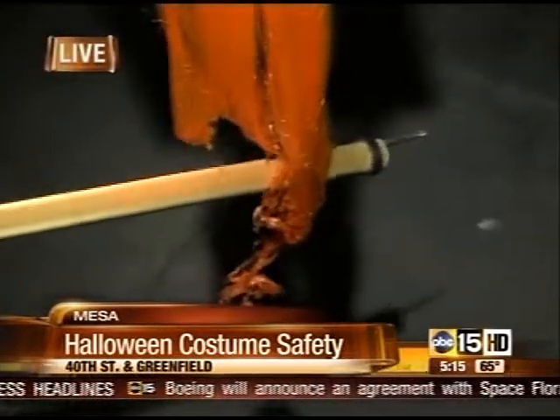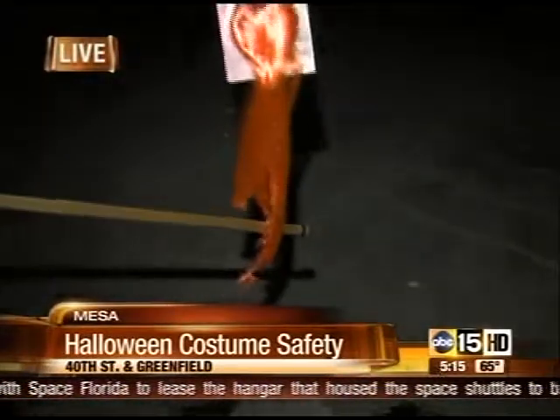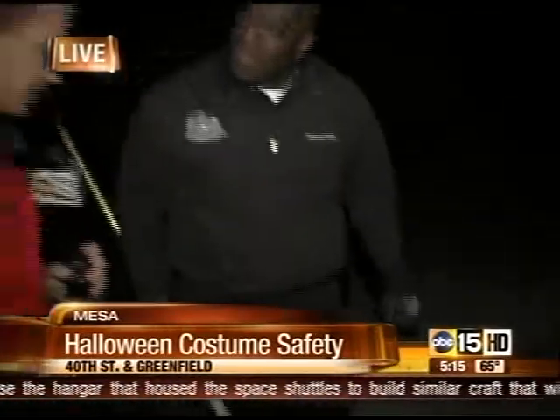It doesn't engulf. But that plastic there, you can see, is dripping. That molten plastic will get on the skin of your child and cause some serious burns. Forrest, I don't know how often you deal with something like this, but this is a perfect example of what you should avoid doing. So what should we keep in mind when we put costumes on our little kids?